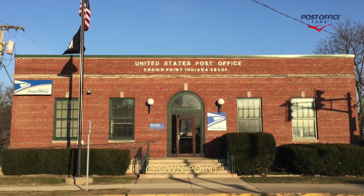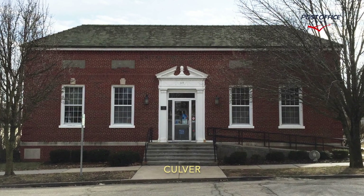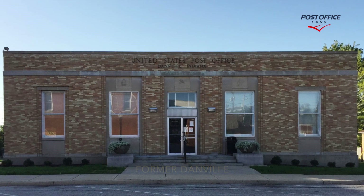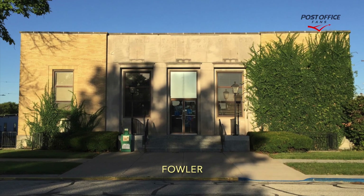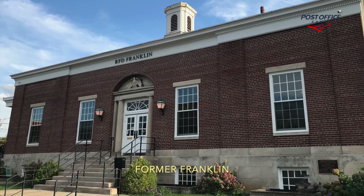Crown Point, one mural. Culver, one mural. Former Danville, one mural. Dunkirk, one mural. Fowler, one terracotta relief. Former Franklin, one mural.